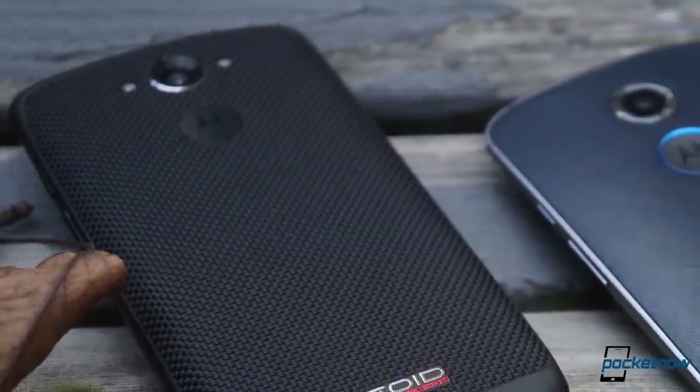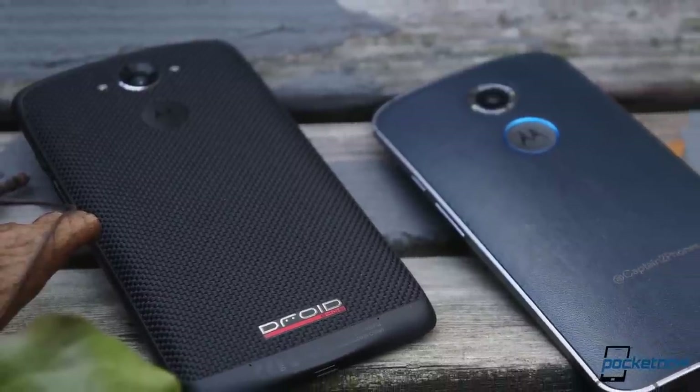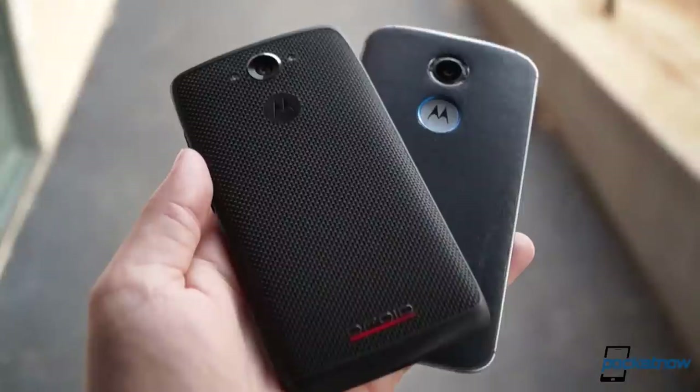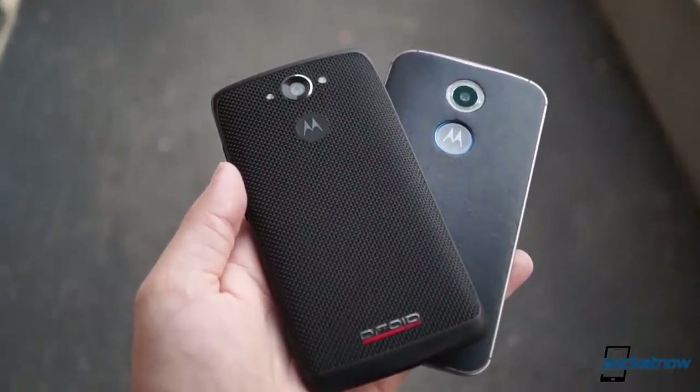Some people have said that the Droid Turbo is what the Moto X should have been, and just looking at the side-by-side details, we can see why some people would say that. There's also a big aesthetic gulf between these phones, and here the comparison is a little less cut and dry.